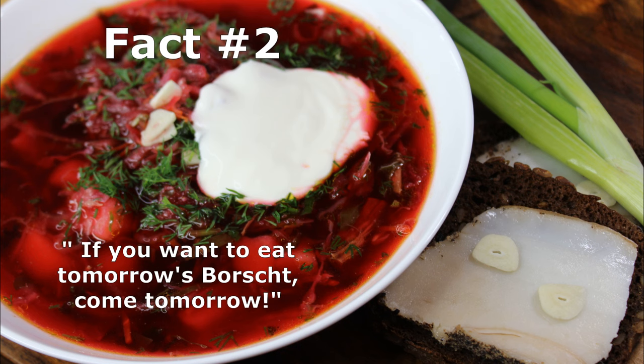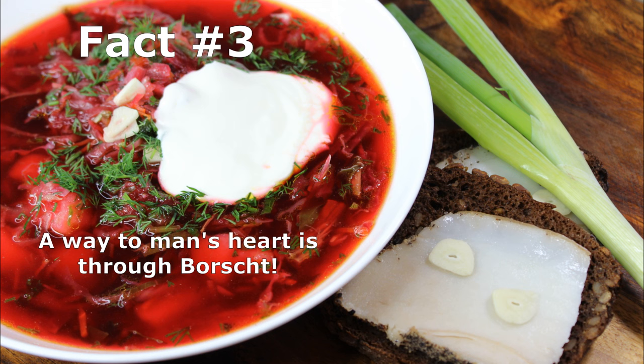Fact number two: borscht actually tastes better the next day. In Russia we had a saying — if you want to eat tomorrow's borscht, come tomorrow. And fact number three: in old Russia, a future bride would be tested by her future mother-in-law on how she makes borscht. So guys, the way to a man's heart is through borscht!